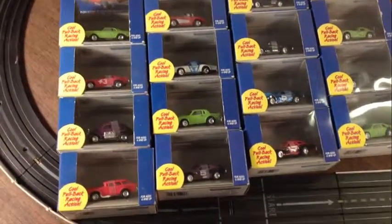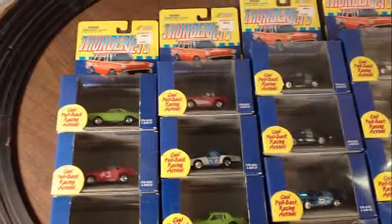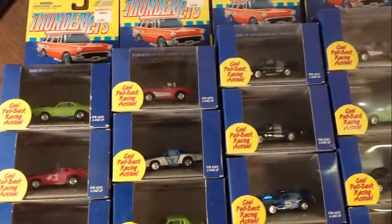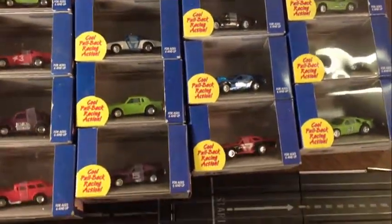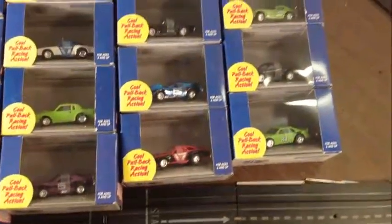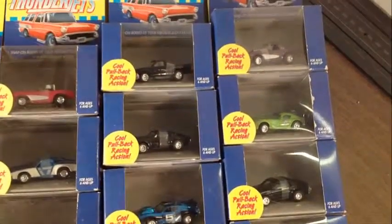Hey guys, Jeff from Smokin T Jets. Look what I got going up on eBay next — I got 16 of the Johnny Lightning cars here. They fit the AFX chassis and they're all mint in the box. Everyone's in the box, they've never been taken out. There's the same kind of car but there's no duplicate paint job on any of the cars.